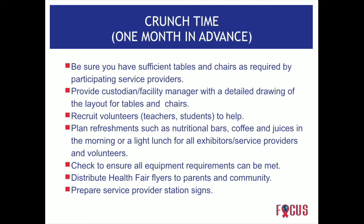In some health fairs, we've asked individuals to bring their own tables because most exhibitors have a small table they can bring anyway. Distribute health fair flyers to parents and the community, and consider other promotional channels — social media, television, or radio. Prepare your signs advertising the vendors that are coming to the event.